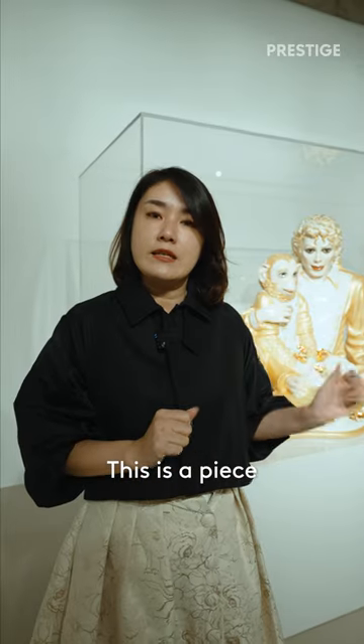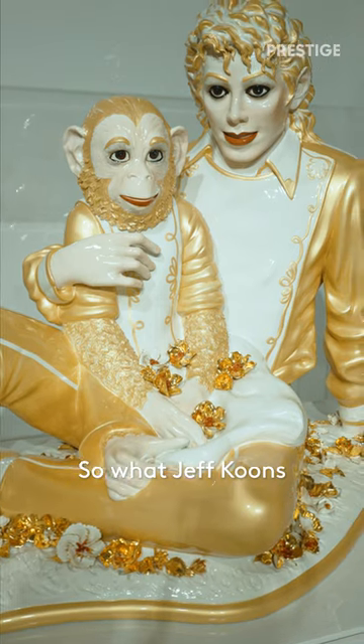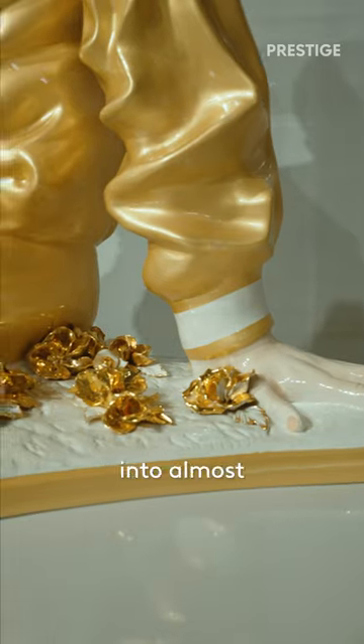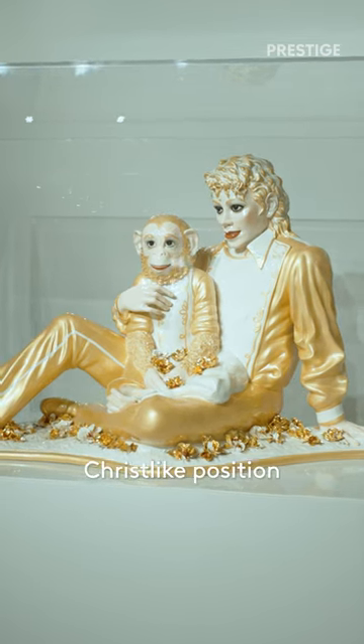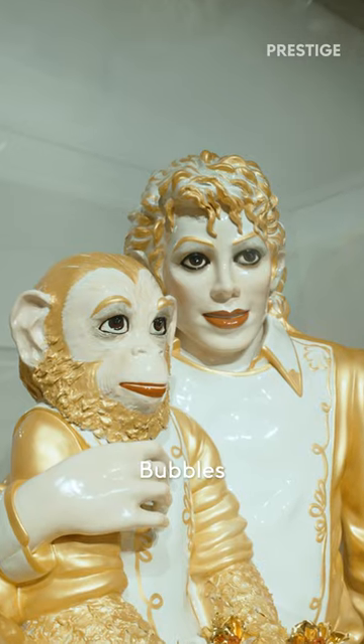This is a piece from 1988 — Michael Jackson and Bubbles from the Banality series. What Jeff Koons has done is to sort of elevate his figure into an almost Christ-like position with Michael's very famous pet chimpanzee, Bubbles.